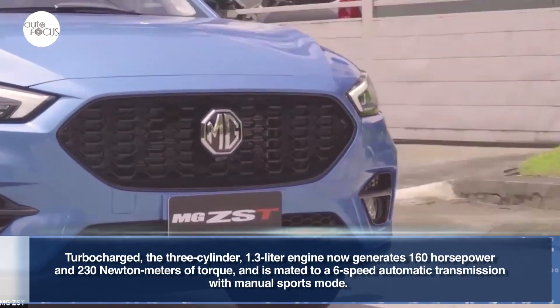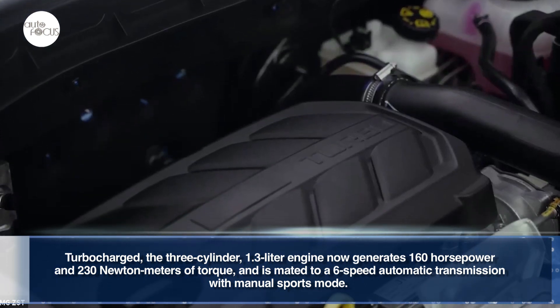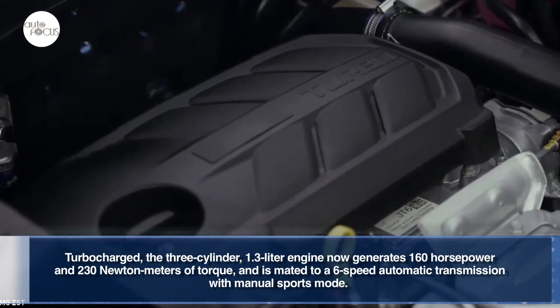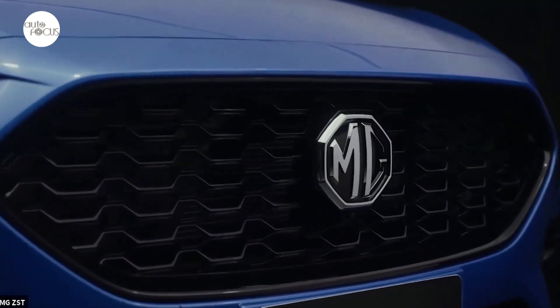Turbocharged, the three-cylinder 1.3-liter engine now generates 160 horsepower and 230 Nm of torque, and is mated to a six-speed automatic transmission with manual sports mode.